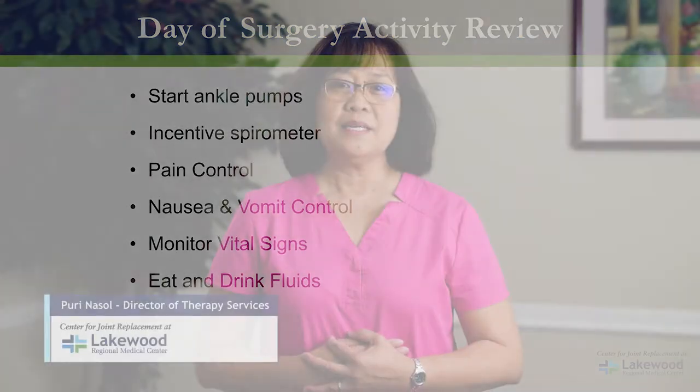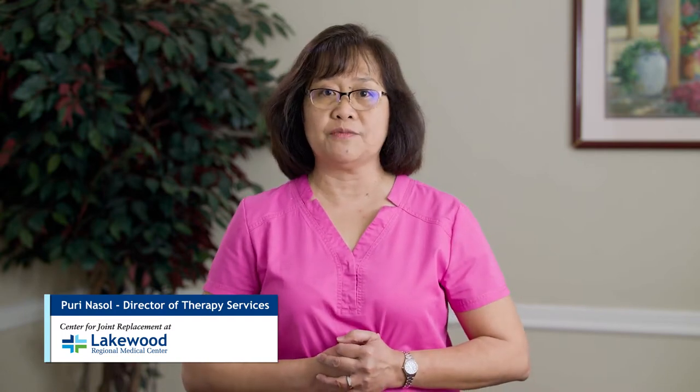Hello, my name is Purina Sal. I am the Director of Therapist Services at Lakewood Regional Medical Center. At this time I will be talking to you about the physical therapy and the occupational therapy portion of this class.